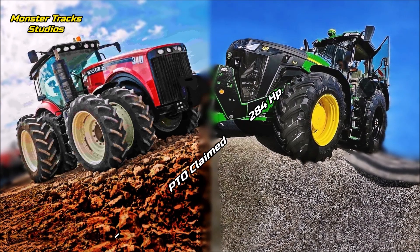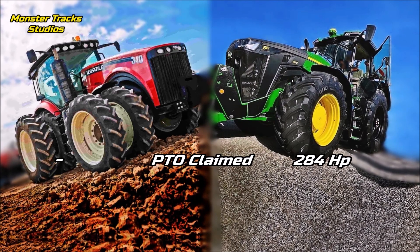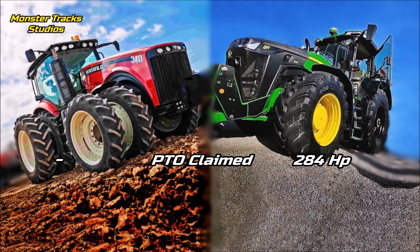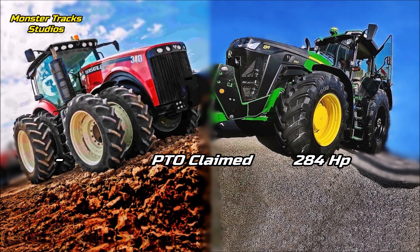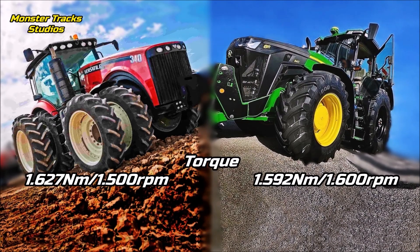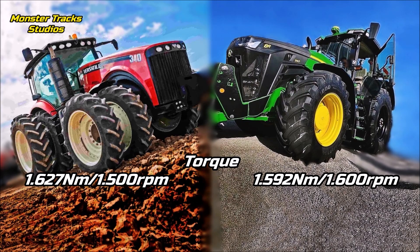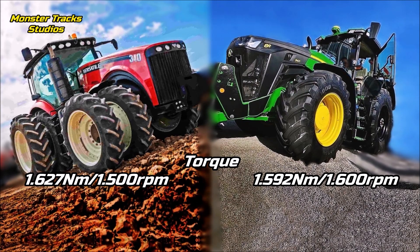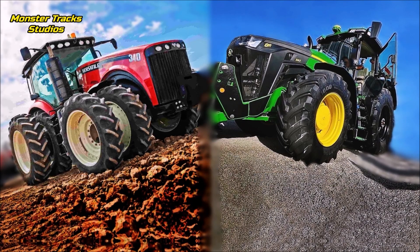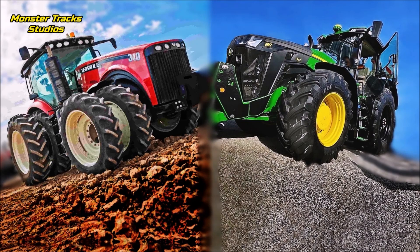The PTO of Versatile tractors is almost never mentioned on the brochures, so PTO is not included in this comparison. Deere's PTO, as we already know, is at 284 horsepower max. The peak torque of the Versatile is at 1,627 Newton meters at 1,500 revolutions per minute. Deere's is lower at 1,592 Newton meters at 1,600 revolutions per minute. Here we have the second difference — Versatile takes on Deere in torque, touching higher Newton meters at lower revolutions.